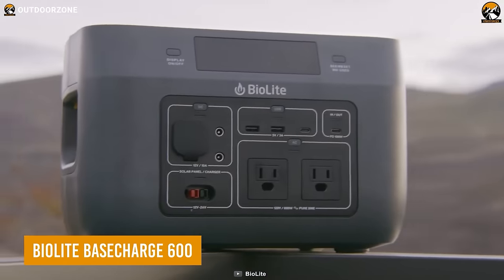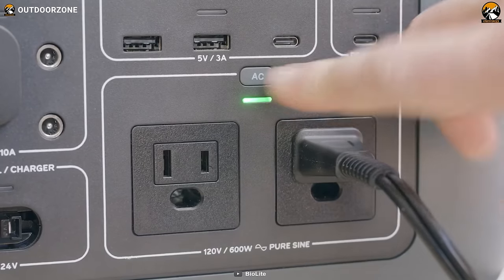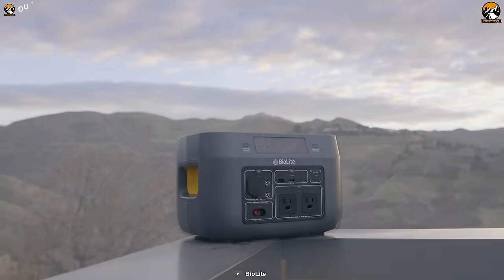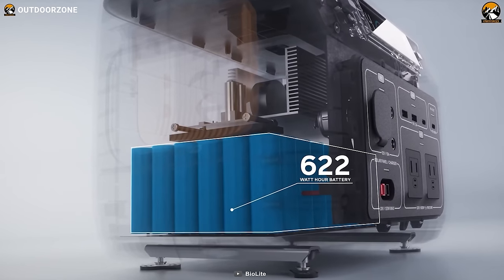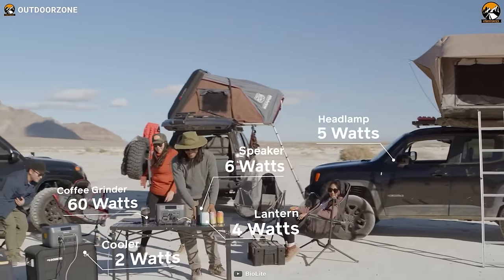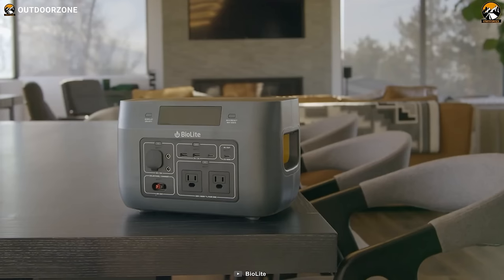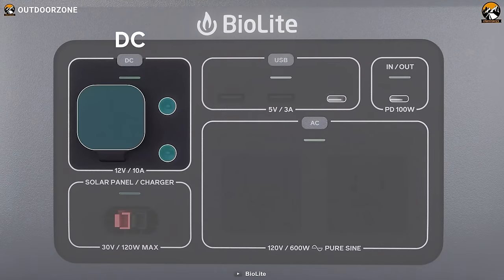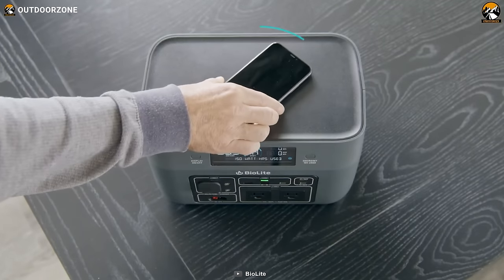We're ending the video with the BioLite Base Charge 600, the ultimate power station designed to enhance your car camping experience with reliable and convenient power. Whether you're in an off-grid environment or need to recharge on the go, the Base Charge 600 offers versatility, allowing you to replenish its 622-watt-hour lithium-ion battery from the wall, car, or solar panels. With a max output of 600 watts and surge capability of 1,000 watts, this power station handles a range of devices, from light camping gadgets to the EcoFlow Wave 2. Multiple charging options include AC, DC, USB-A, USB-C, and even wireless charging.